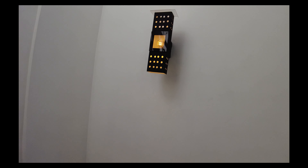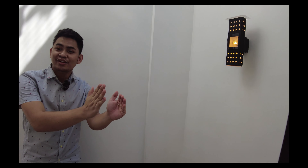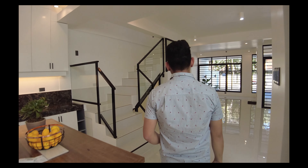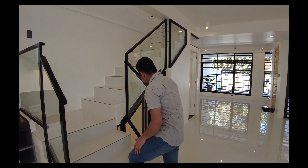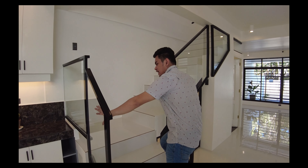And these stairs will lead you to one room on the second floor. Now let's proceed to the second floor using your main stairs. This is your main stairs with metal baluster railing and glass framing.